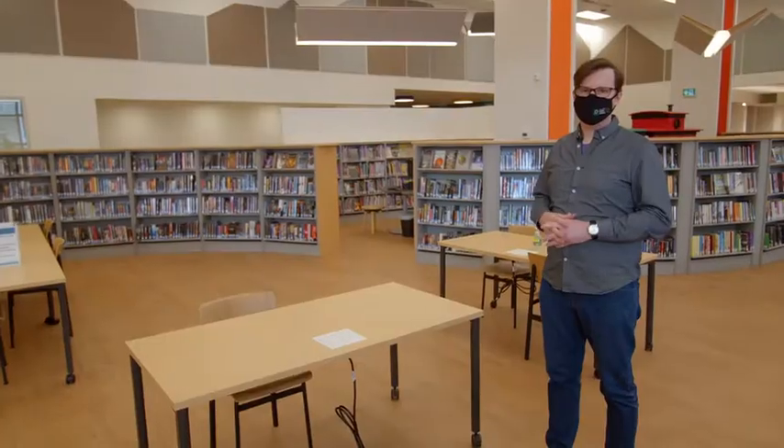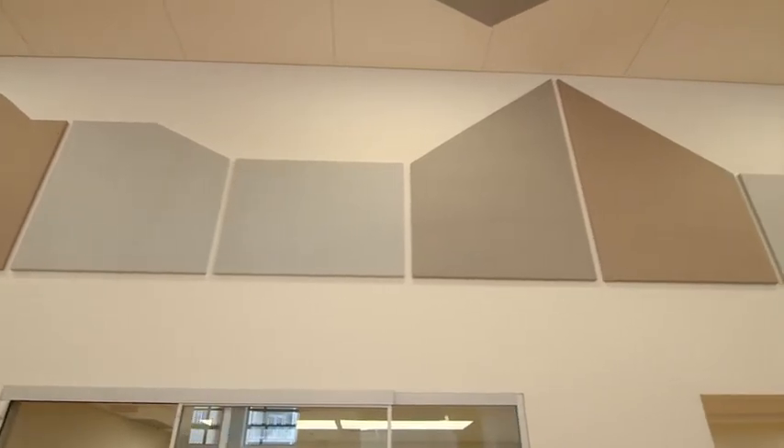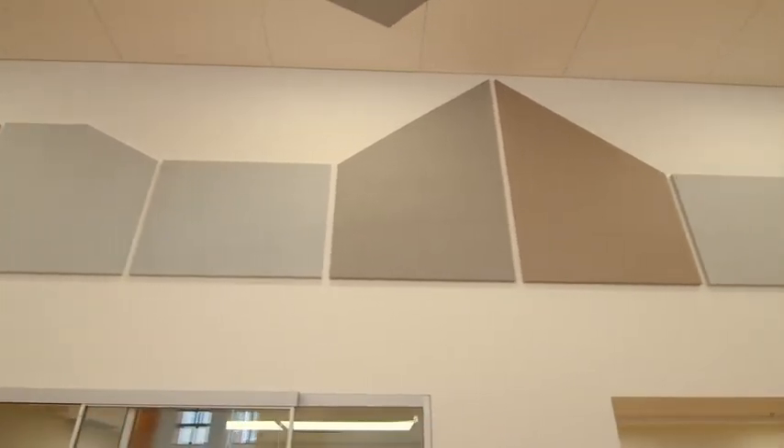We really wanted to pay a lot of attention to noise in the new space. Along the wall you can see shapes that are meant to resemble the skyline of Stony Plain — they're also baffles, so they help control the sound in the space.